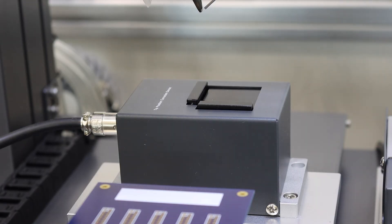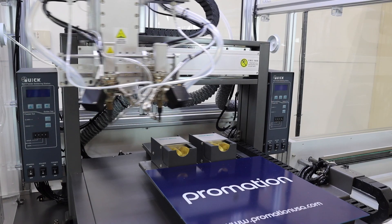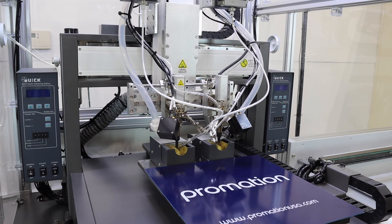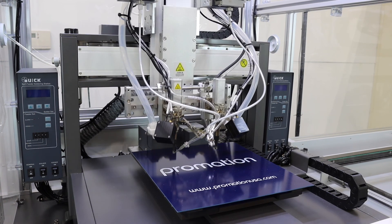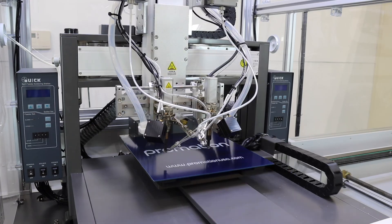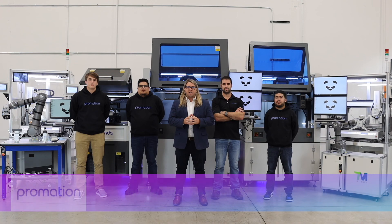I want to personally thank all of you for taking time out of your busy schedule to come learn, educate yourselves, and grow with us. We hope you'll consider working with Promation USA as your next automation partner. Thanks for tuning in, we'll see you next time, and remember to go pro.